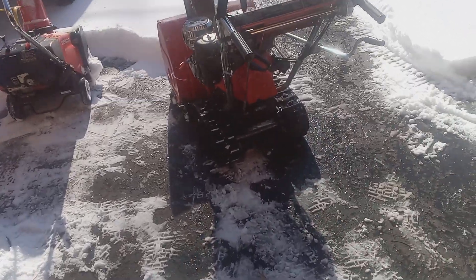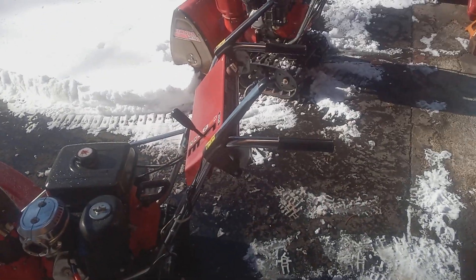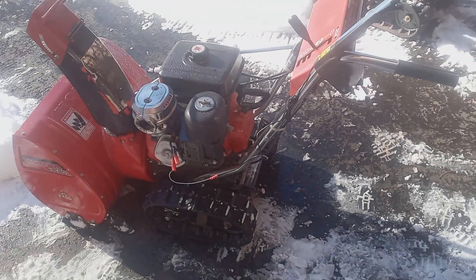Hello folks, this is Anthony with Honda Snowblower Enthusiast. Today I want to show you how RPMs can affect the performance of your machine.